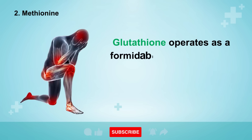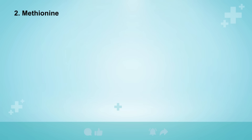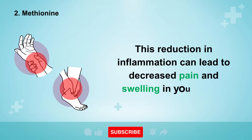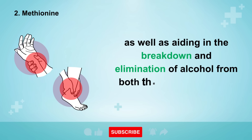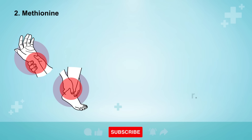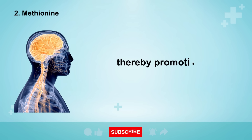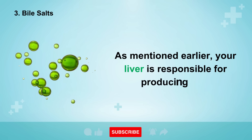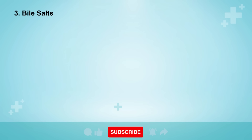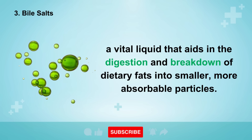Glutathione operates as a formidable ally in reducing inflammation not only within the liver but also throughout your entire body. This reduction in inflammation can lead to decreased pain and swelling in your joints, as well as aiding in the breakdown and elimination of alcohol from both the bloodstream and the liver. Moreover, it actively contributes to the production of crucial neurotransmitters in your brain, thereby promoting overall cognitive well-being. Moving forward, let's delve into bile salts. As mentioned earlier, your liver is responsible for producing bile, a vital liquid that aids in the digestion and breakdown of dietary fats into smaller, more absorbable particles.